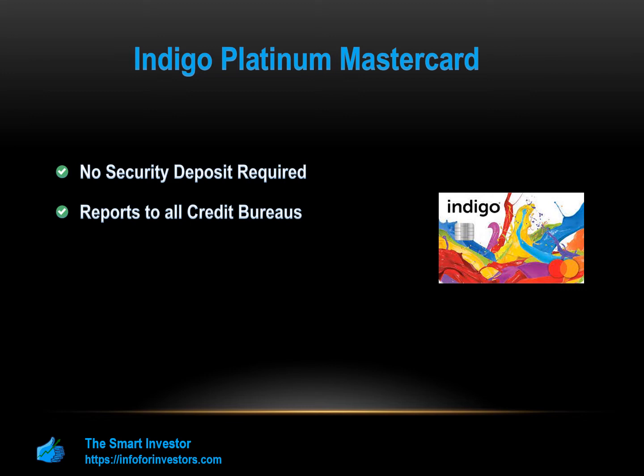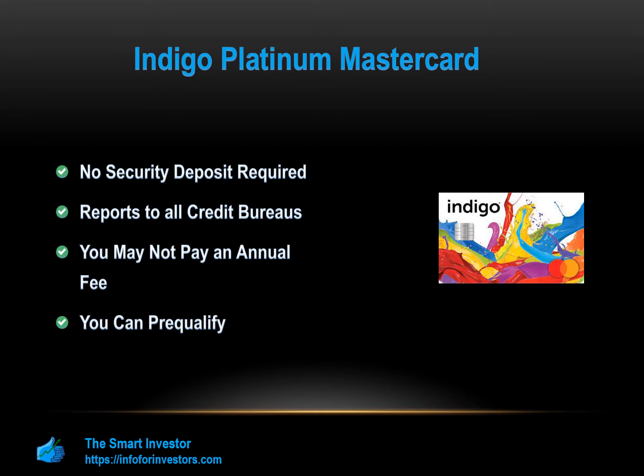You may not pay an annual fee. Indigo assesses each application, and if your history qualifies you, you can enjoy the Indigo Platinum without needing to pay an annual fee. You can also pre-qualify. Indigo is suitable for those with poor to good credit, and you can pre-qualify to check what terms you would be eligible for without impacting your credit score.